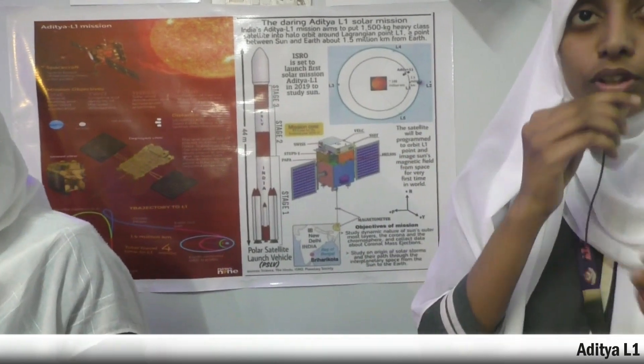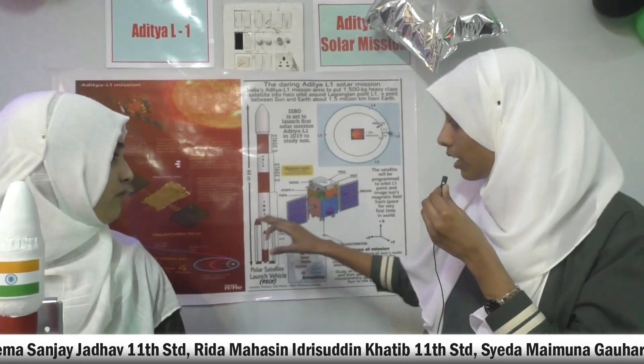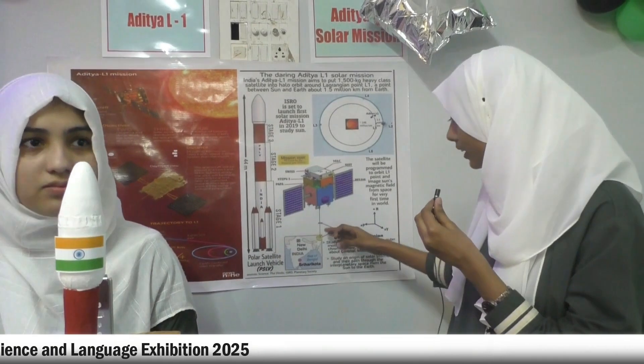Third, SOLIX — it monitors the intensity of solar X-ray emission. Fourth, HELIOS — it detects the intensity of X-ray emission. Fifth, the Plasma Analyzer Package for Aditya — it measures the composition and energy distribution of solar wind energy. Sixth, the Magnetometer — it measures the magnetic field at the Lagrange point.